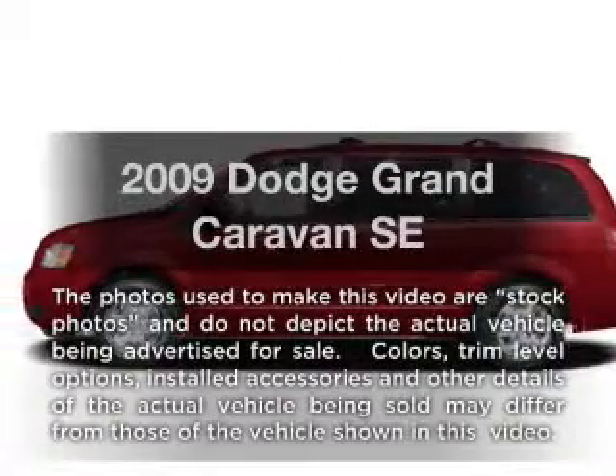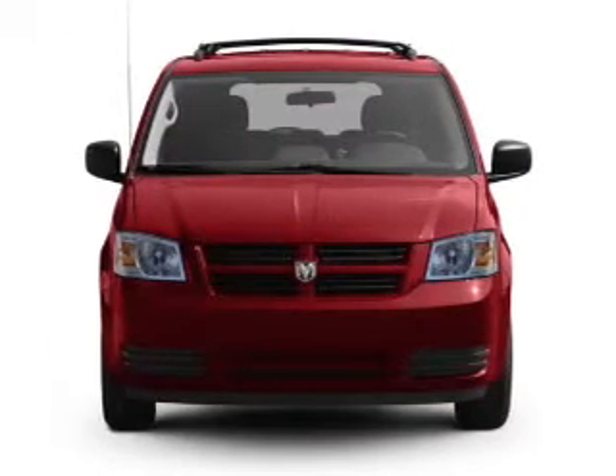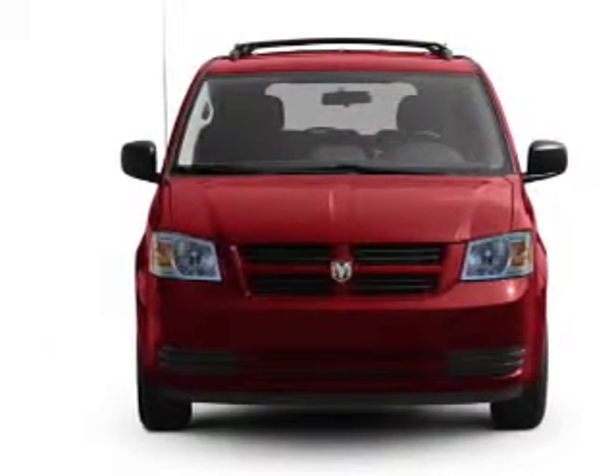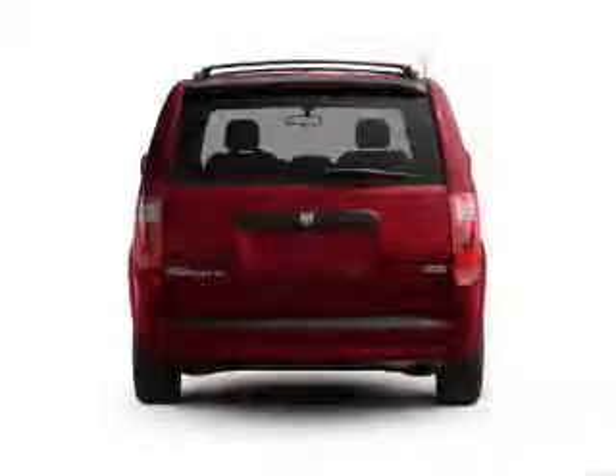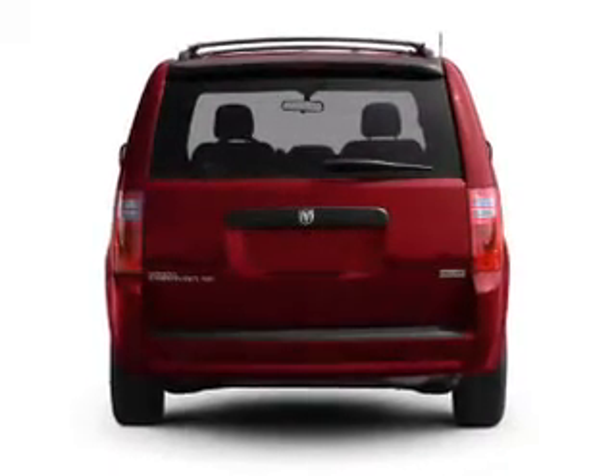Imagine yourself in this 2009 Dodge Grand Caravan. This is the set of wheels you've been looking for, with a reliable six-cylinder engine that responds smoothly to its automatic transmission. Anti-lock brakes help you bring your vehicle to a safe stop.